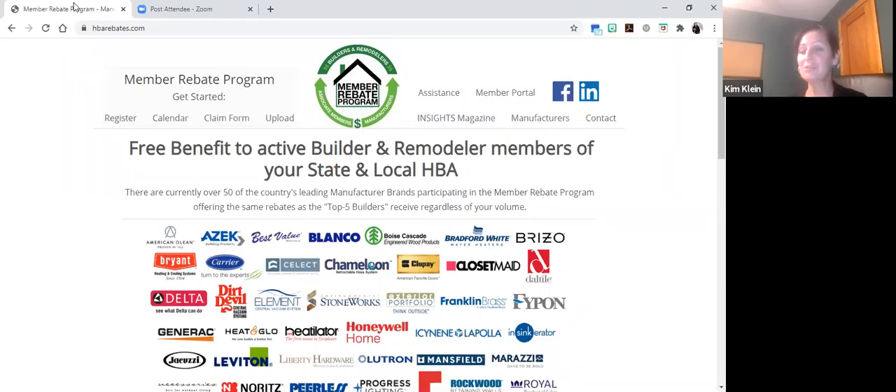There are three easy steps. First is registration. Second is claiming. Third is the best part — actually receiving your rebate check. So today, what I'm going to do is guide you through our website, www.hbarebates.com.